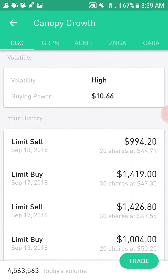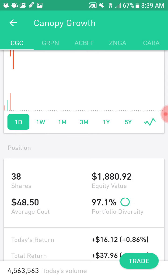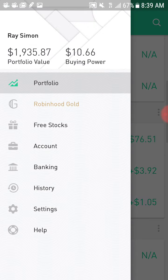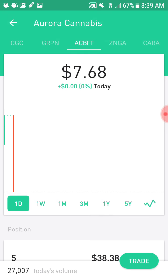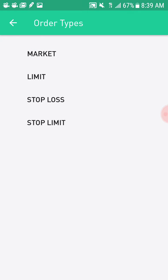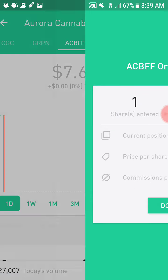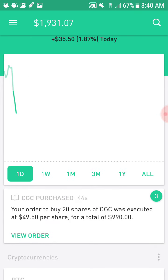It should be completed. So yeah, I have 38 shares again, and I got 10 bucks. So now I have enough to buy a share of Aurora. Your order to buy 20 shares of CGC was executed at $49.50 per share for a total of $990.